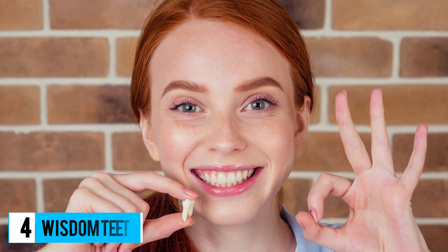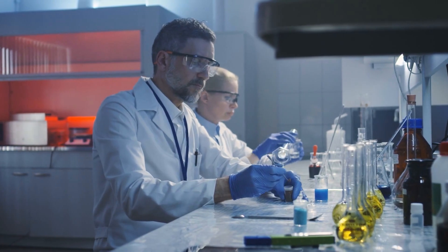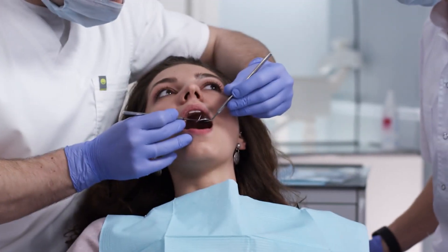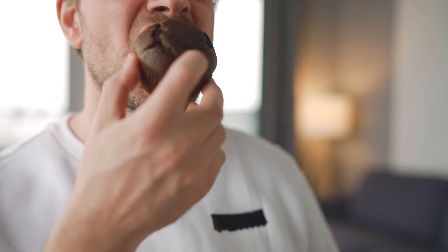Number 4: Wisdom Teeth. Most of us will get our wisdom teeth pulled at some point or another, so why are we growing them in the first place? Scientists explained that our ancestors needed an extra row of teeth to be able to eat an ancient diet of uncooked meats and super tough roots. Now, our faces have gotten smaller over the course of 20,000 years, so our wisdom teeth are causing more problems than helping. This is when it comes in handy to visit the dentist and get them removed. If you don't get them removed, be prepared to step up your teeth brushing skills, as food often gets stuck back there.